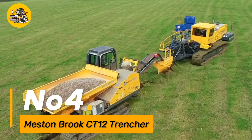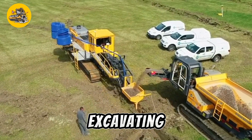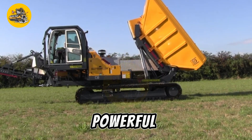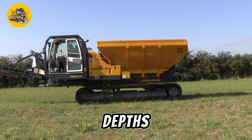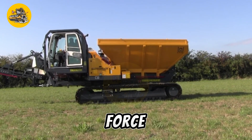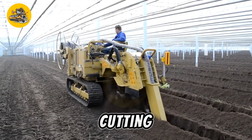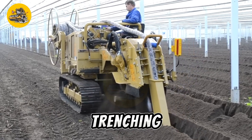Number four, the Mestenbroke CT12 Trencher is a heavy-duty trenching machine designed for excavating trenches in various terrains including soil, asphalt, and concrete. It features a robust chassis and powerful digging mechanism capable of cutting precise trenches at specified depths and widths. The machine's hydraulic system provides the necessary force to penetrate tough surfaces while maintaining stability and control. Equipped with adjustable cutting blades and depth controls, it offers versatility to accommodate different trenching requirements.